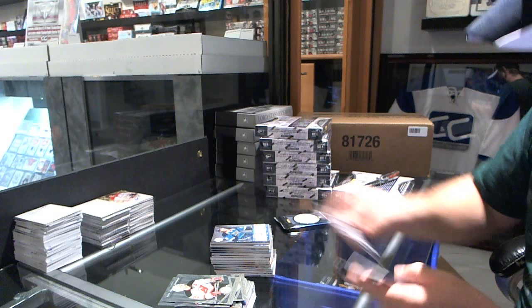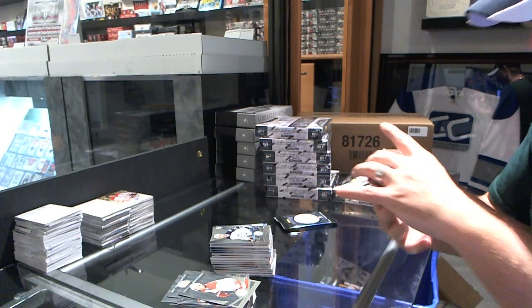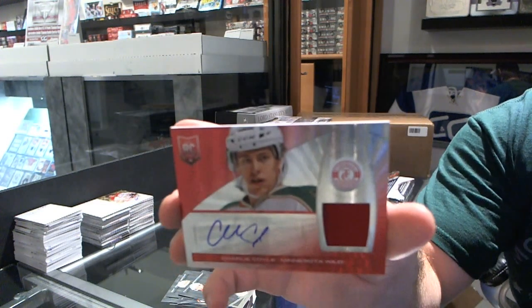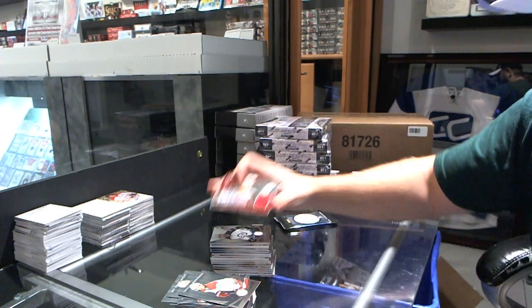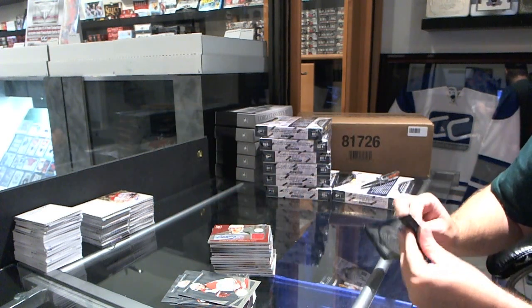We've got for the Winnipeg Jets Anthony Peluso, and for the Minnesota Wild Charlie Coyle Mirror Red numbered to 50 jersey auto — Charlie Coyle. Minnesota's had a lot of hits.